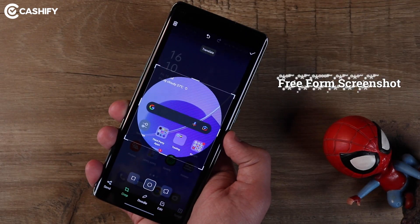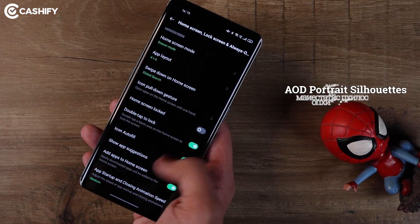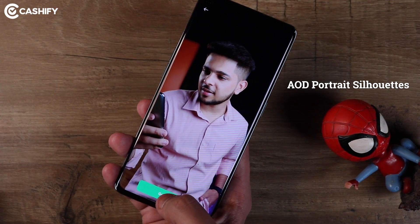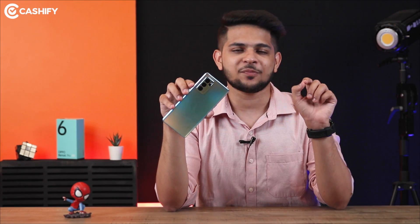ColorOS 11.3 is loaded with unique features. The first feature I like is Free Form Screenshot — after taking a screenshot you can customize it and crop it into multiple parts on the go. Another feature is AOD Portrait Silhouette, which means you can use your portrait photos on the always-on display. You also get a Quick Setup feature from the Lock Screen. ColorOS is totally filled with unique features.